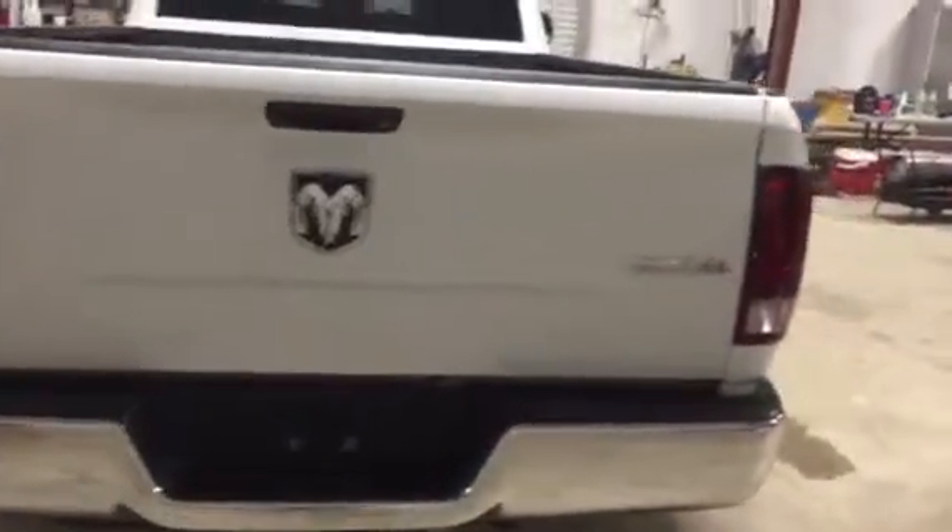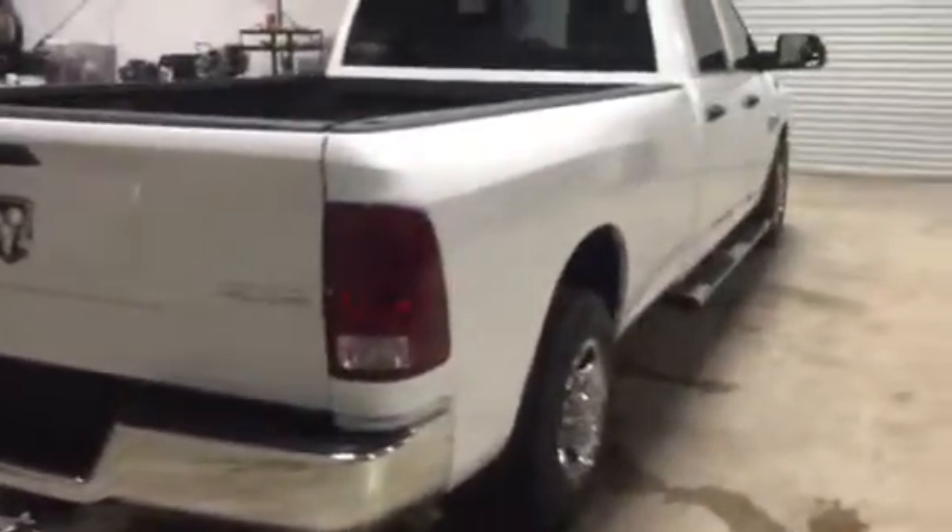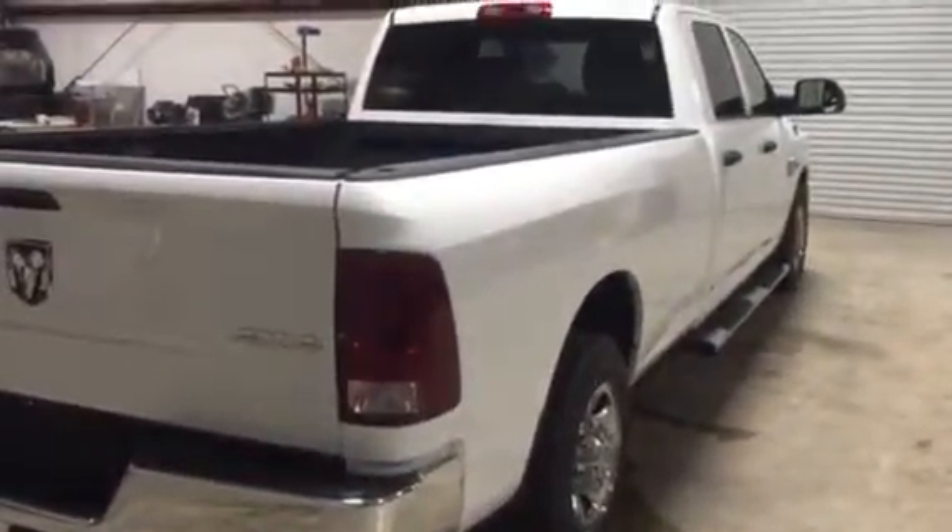There are a couple dents inside the bed. Besides that, everything on the truck body appearance-wise is going to be good. Somebody's going to find a great deal on this 2012 Dodge Ram 2500 three-quarter ton pickup.